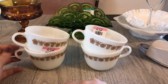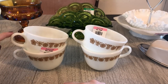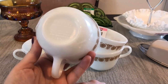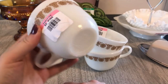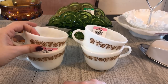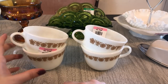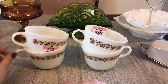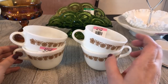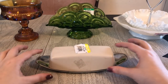They were initially taped around both of them here. These are Pyrex C-handle mugs in the butterfly gold pattern. You can see right here, that's the Pyrex logo on the bottom. I do have these mugs in the D-handles as well that I thrifted somewhat recently — my mother had actually picked them up. I'll link that video if you're curious about the difference in mug styles.